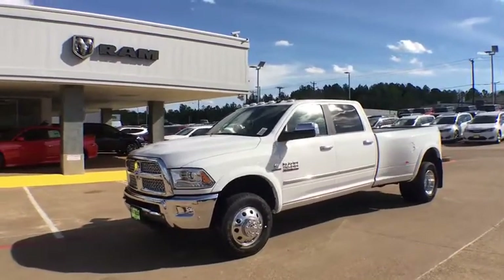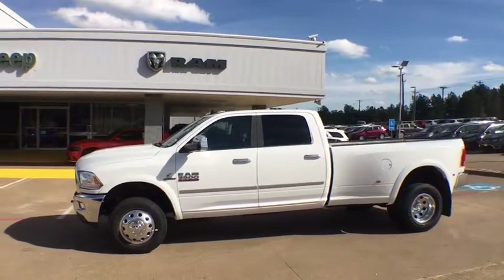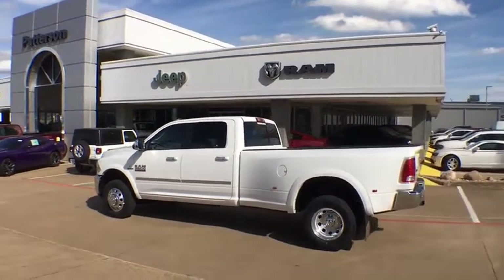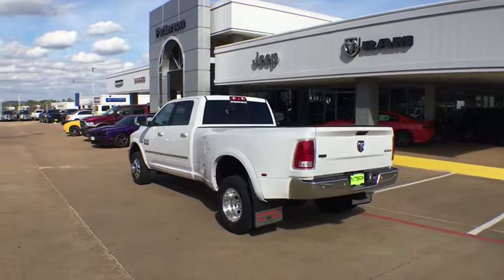The 2018 Ram 3500. The Ram 3500 is a solid option for truck buyers in need of hauling capacity and serious towing. With names like Hemi and Cummins under the hood, there's plenty of muscle to back it up. Here are some of this vehicle's great options.